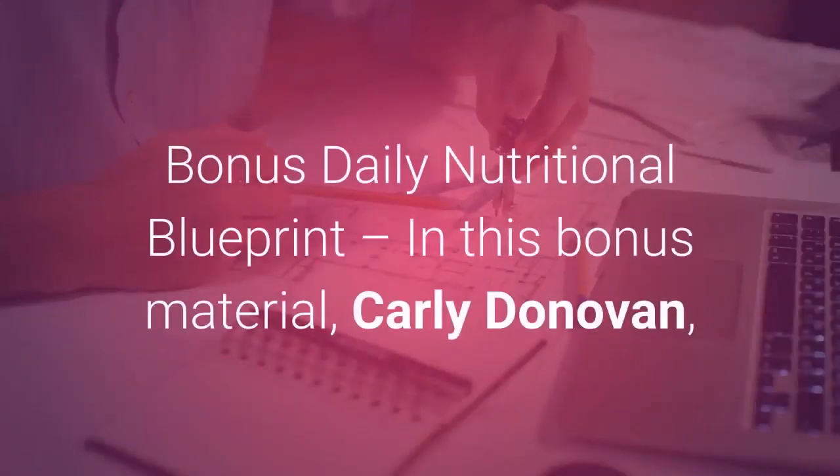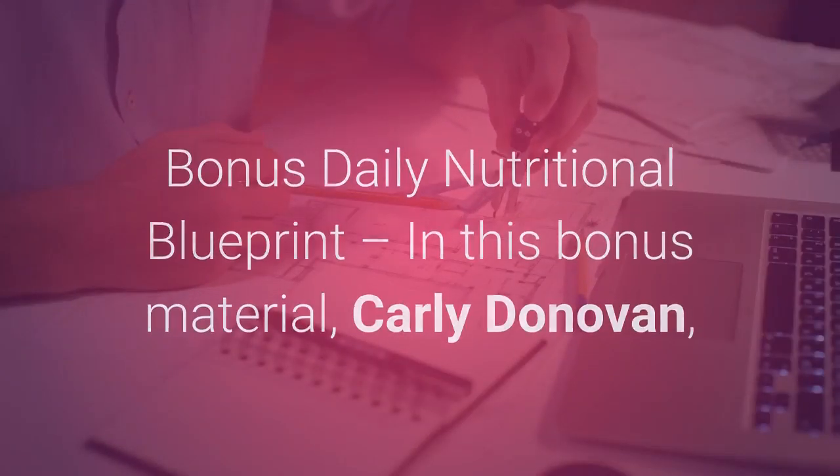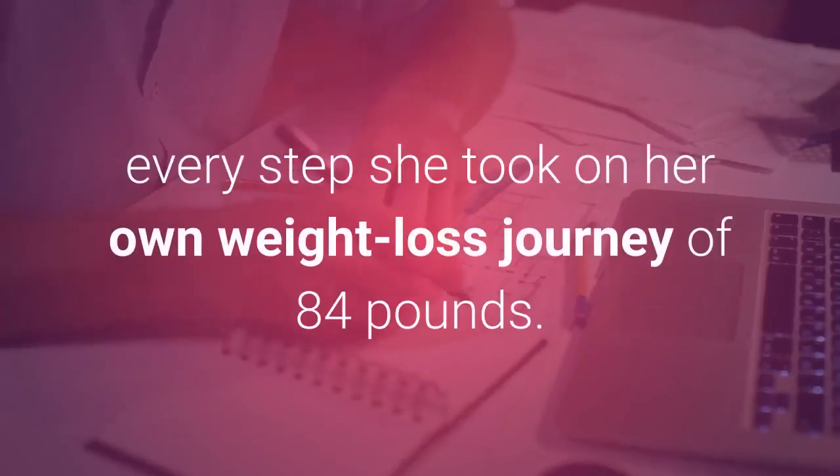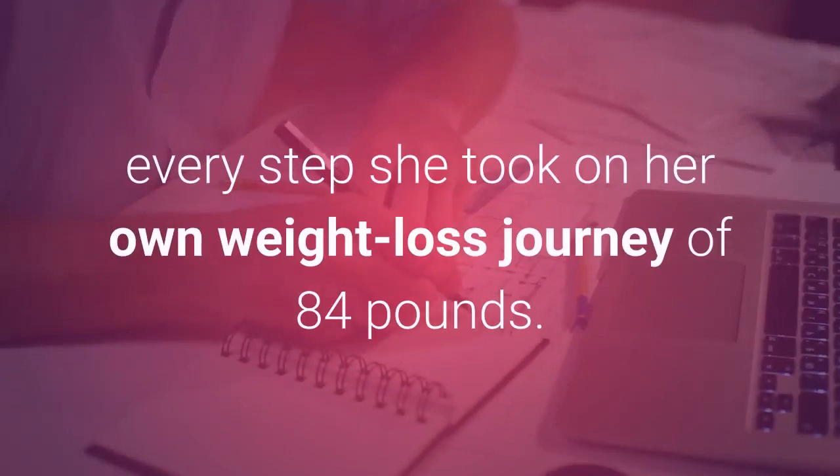Finally, there is a bonus Daily Nutritional Blueprint. In this bonus material, Carly Donovan, the creator of the Cinderella Solution, describes in detail every step she took on her own weight loss journey of 84 pounds.